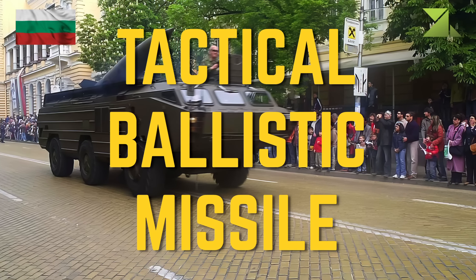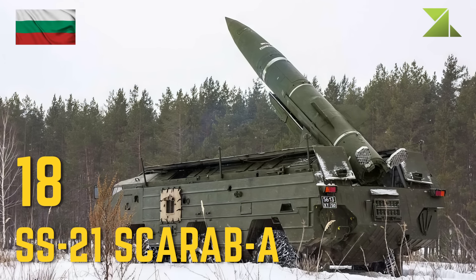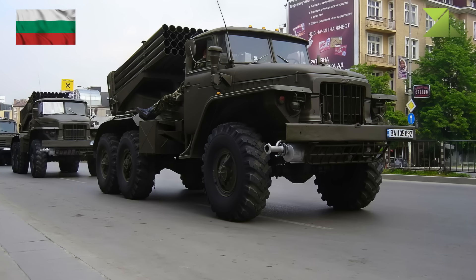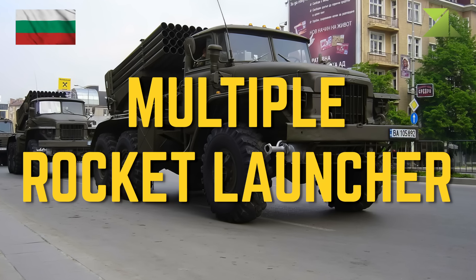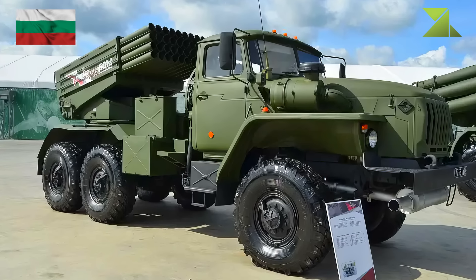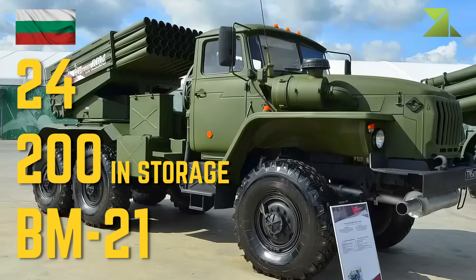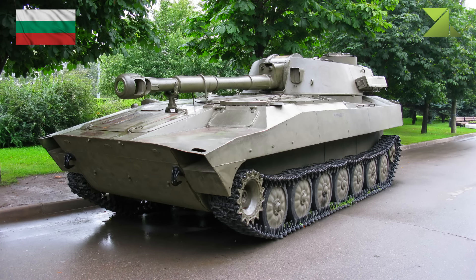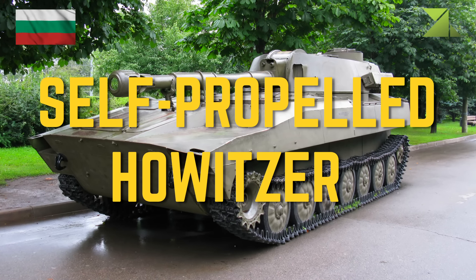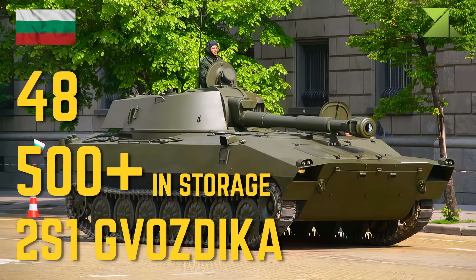Tactical ballistic missile: SS-21 Scarab A. Multiple rocket launcher: BM-21. Self-propelled howitzer: 2S1 Gvozdika.